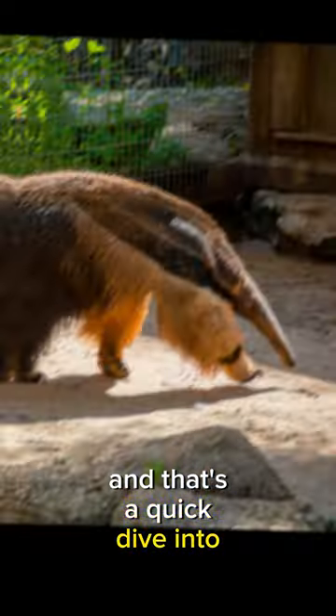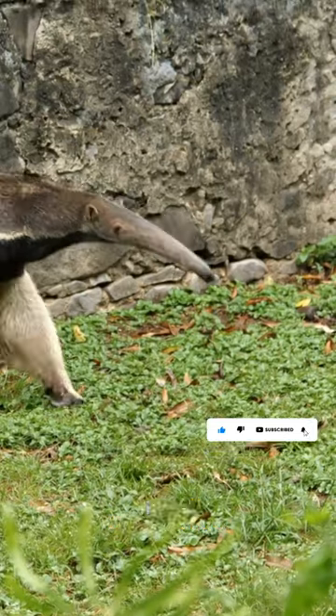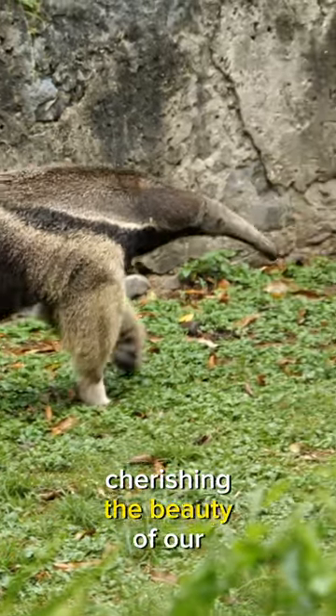And that's a quick dive into the captivating world of anteaters. If you enjoyed this video, don't forget to like and subscribe. Until our next adventure, keep exploring and cherishing the beauty of our Earth.